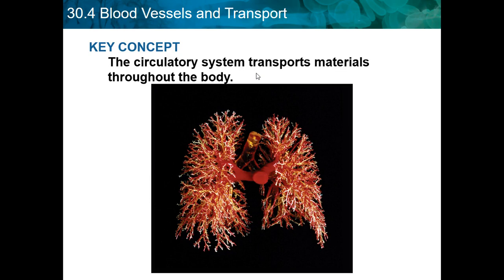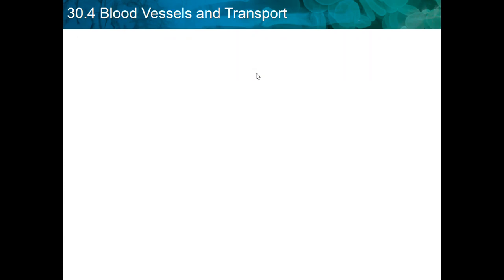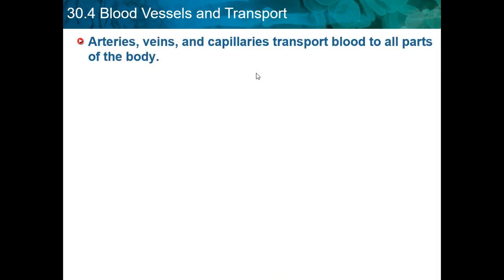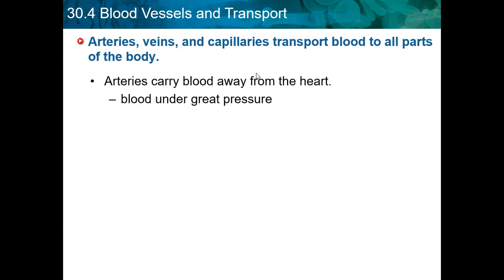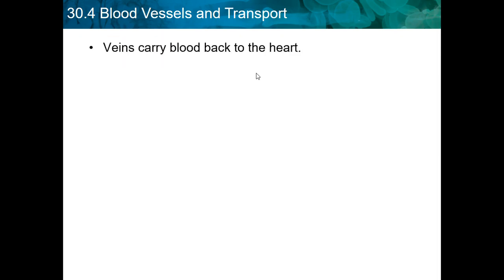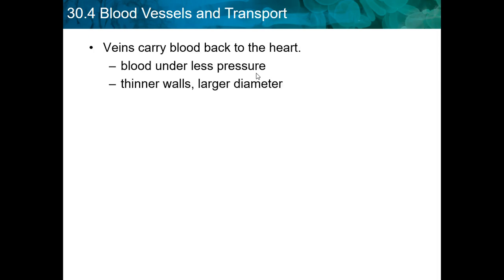30.4, blood vessels and transport. The key concept is the circulatory system transports materials through the body. Arteries, veins, and capillaries transport blood through all parts of the body. Arteries carry blood away from the heart under great pressure, with thicker, more muscular walls — arteries are bigger than veins. Veins carry blood back to the heart under less pressure, with thinner walls and larger diameter. Valves prevent backflow.